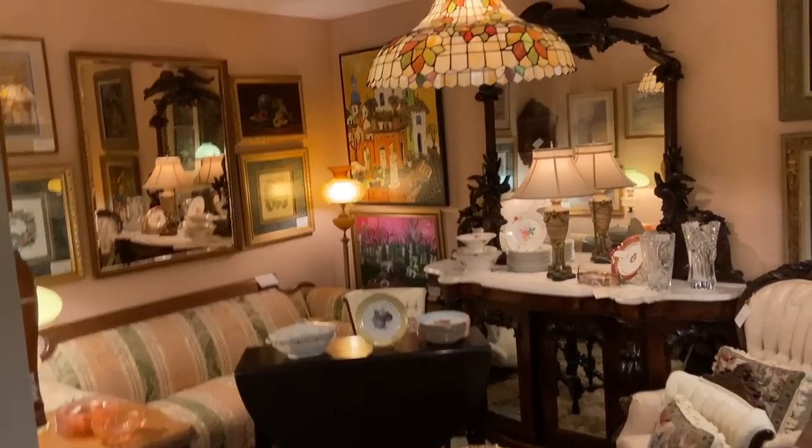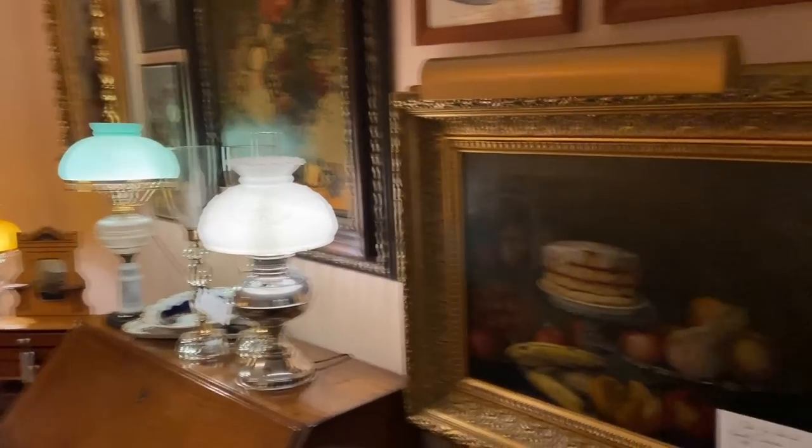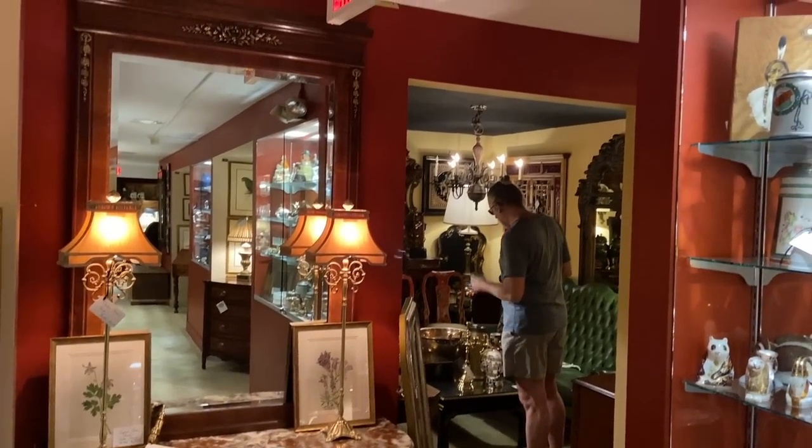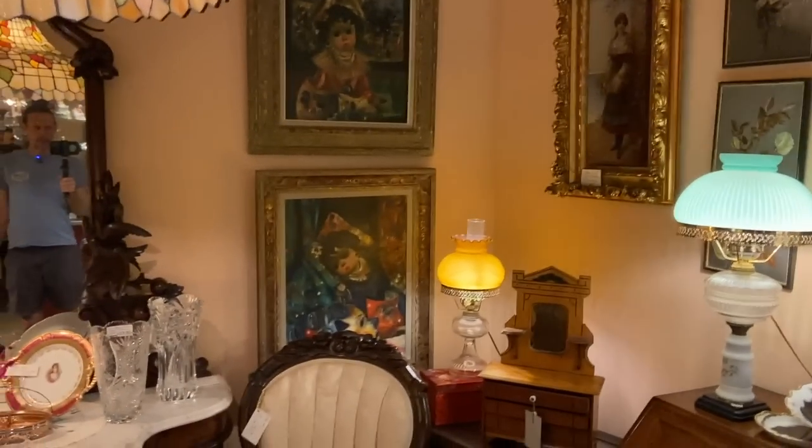Well, this certainly is a far cry from a highway sale. We've had a lot of fun on the highway sale so far, but it is really refreshing to get into a place that has a lot of really wonderful antiques and vintage. This was originally a school and when it was redone, they just filled every nook and cranny with furnishings and antiques. And there's a lot of really wonderful things.